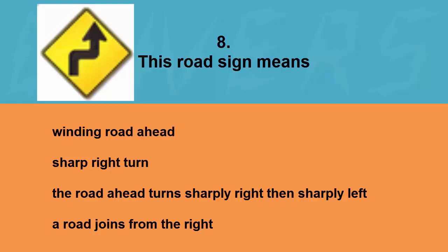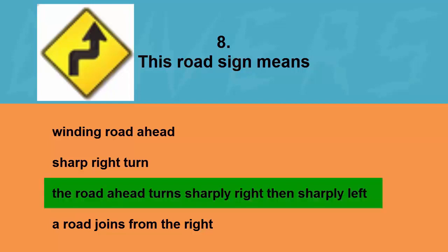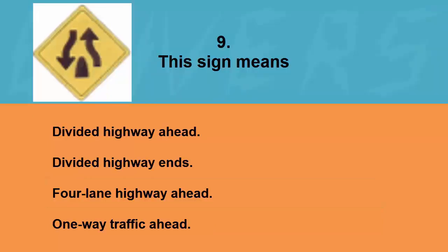This road sign means: winding road ahead, sharp right turn, the road ahead turns sharply right then sharply left, or a road joins from the right. The correct answer is the road ahead turns sharply right then sharply left.